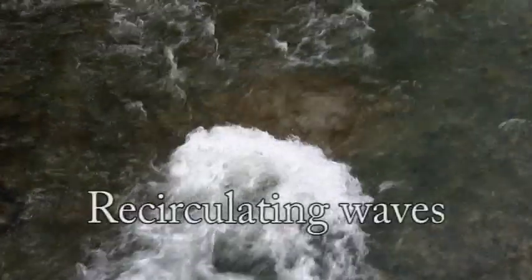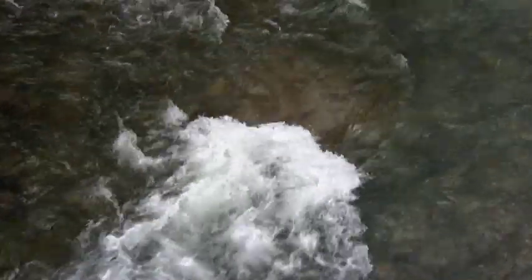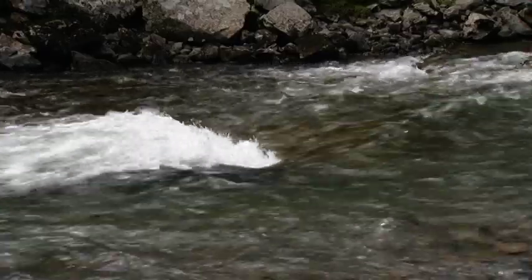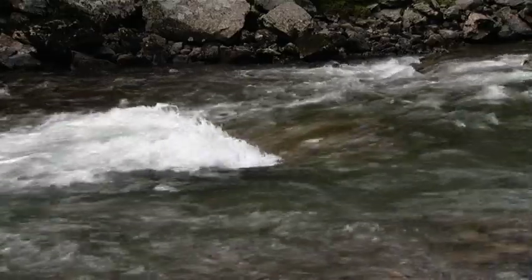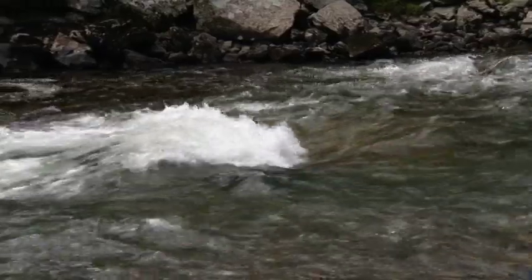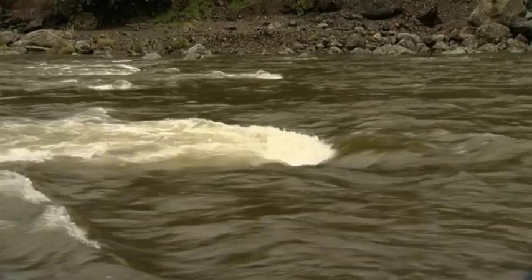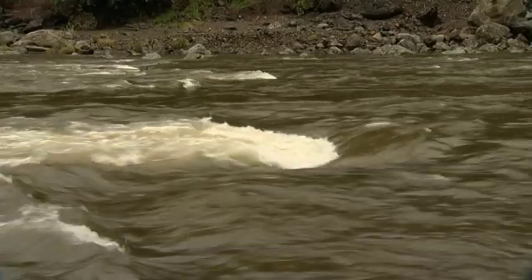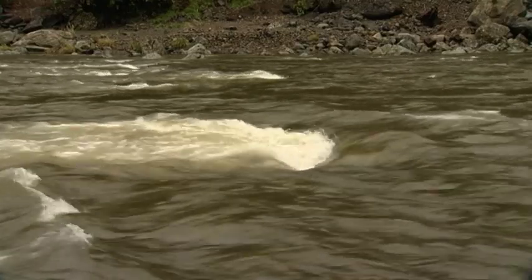A rock under the surface of the river is causing a disturbance to the flow of the water. As the river plunges down behind the large rock it creates a recirculating wave that could trap swimmers or kayakers against the rock. A recirculating wave is where the water constantly flows back over itself. A buoyant object like a person can be held in this reverse flow because of the lack of buoyancy from the aerated water and by the force of the recirculating wave.